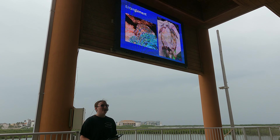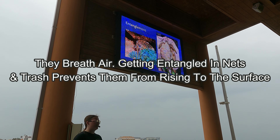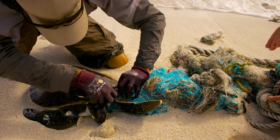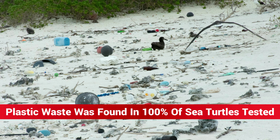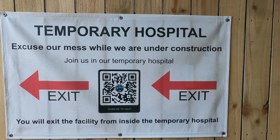Sea turtles come up to the surface for air, however if they are entangled in debris and trash that is too heavy for them to swim with, they will unfortunately drown. We learned what we can do to help mitigate the things made by humans that are accumulating in our oceans and are deadly to them.